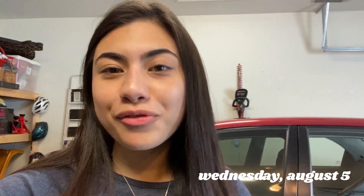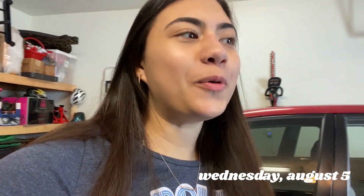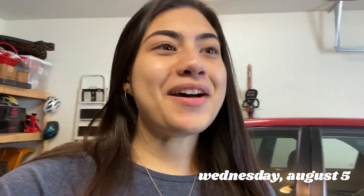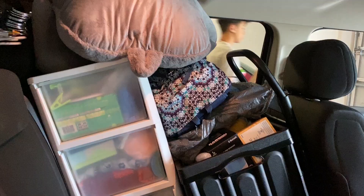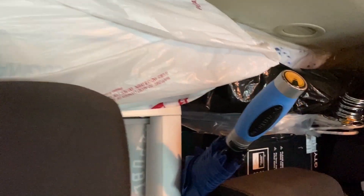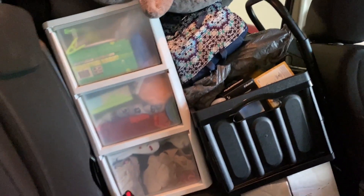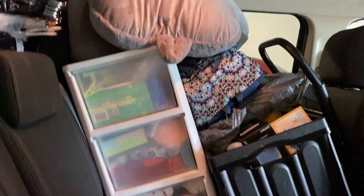It is currently 11:40. We are about to leave and head to Chapel Hill. The car is packed — somehow we got everything in there, it's jam-packed. So this is the back seat and this is the trunk. You can't even see back. But yeah, it's really full. We somehow fit everything in here, which is good and a huge relief.